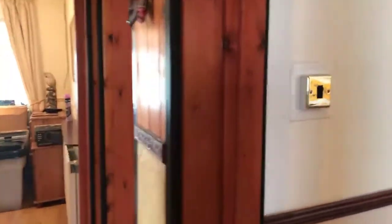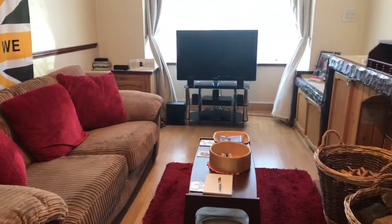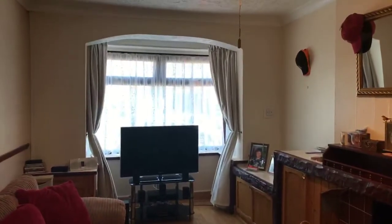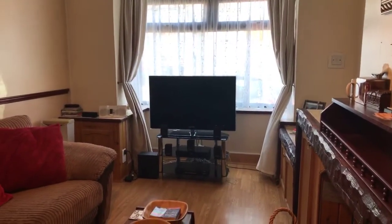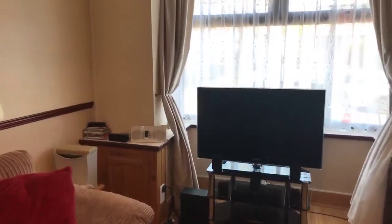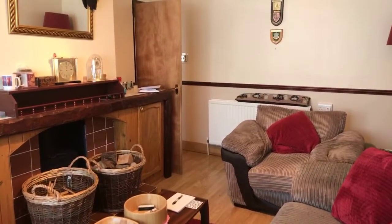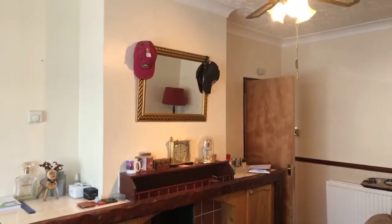This property is on the market and available chain free — the homeowner isn't buying on, so there are no complications there. The living room has a log burner on the right-hand side, with baskets for logs ready to go, and a bay window to the front. The lounge measures 16 foot 8 by 10 foot 2, with laminate flooring, plenty of space for a two or three-seater sofa and a couple of armchairs, and the log burner in the fireplace.